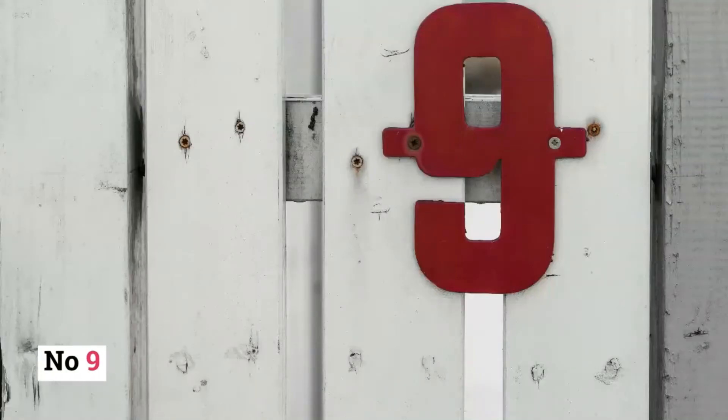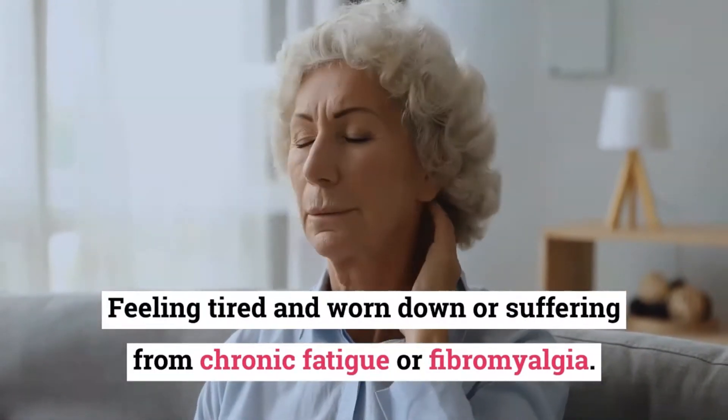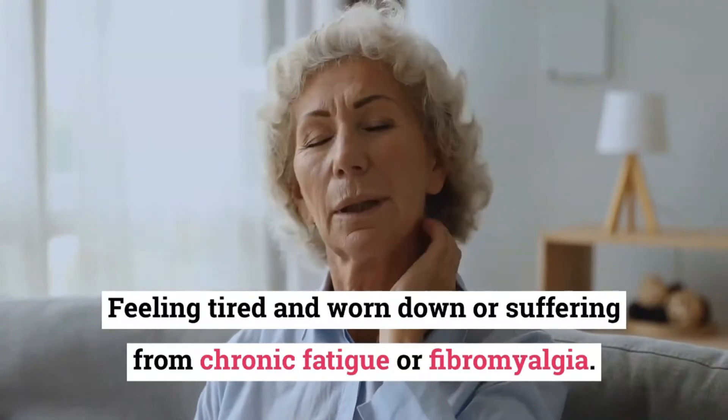Number 9: Feeling tired and worn down, or suffering from chronic fatigue or fibromyalgia.